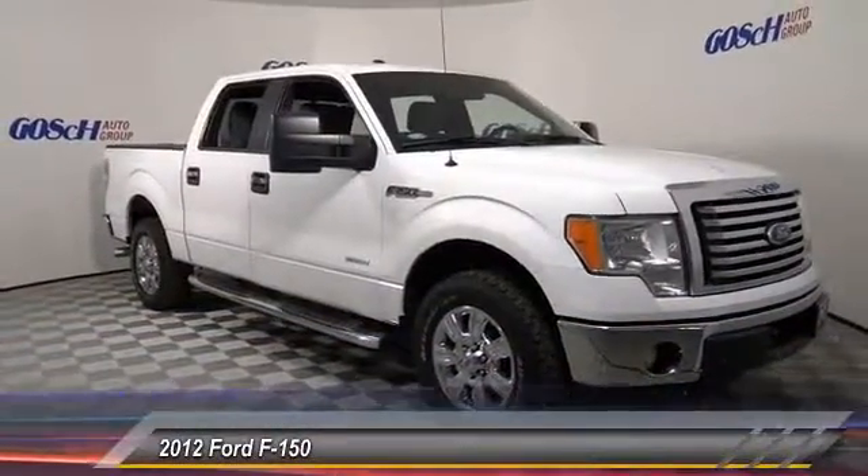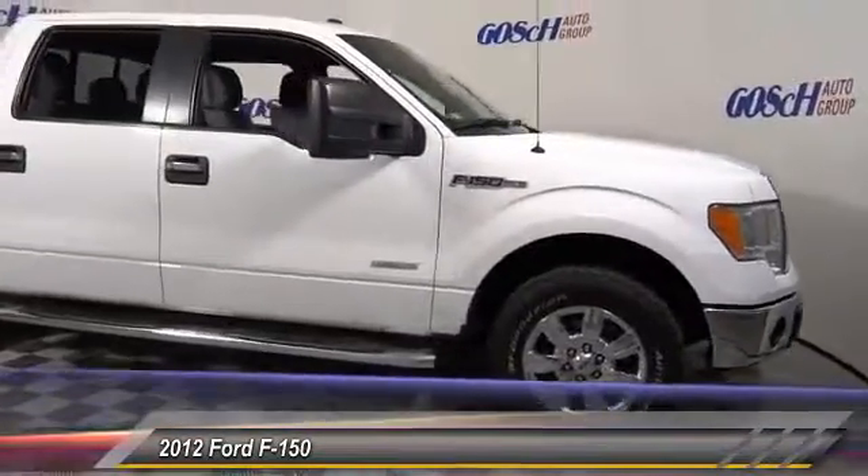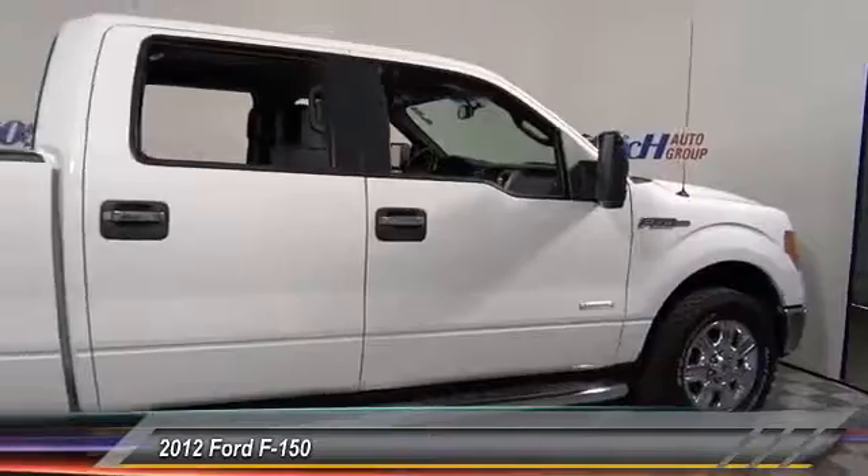2012 F-150. A Ford F-150 knows how to handle any situation. It's built to follow orders, no whining, and is priced below $30,000.